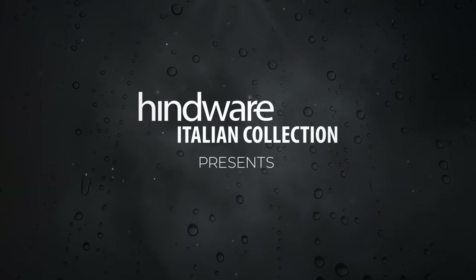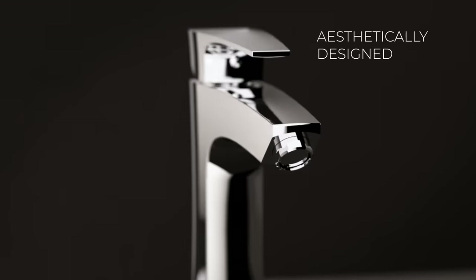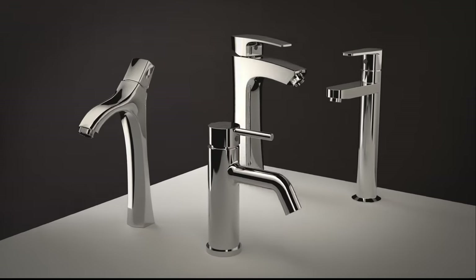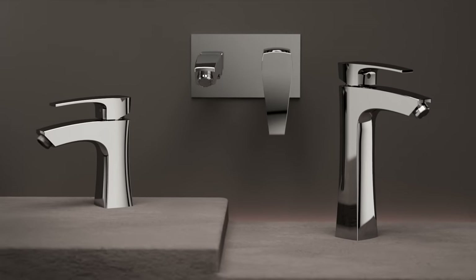Hindwear Italian Collection presents an exquisite range of single lever basin mixers — aesthetically designed and extremely diverse. Choose from our extensive collection to complement your personality and desire, and add the perfect design to your bath space.